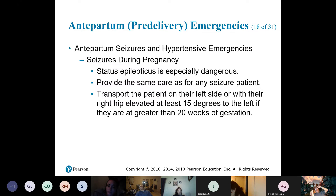A former partner's wife had to deliver at 24 weeks — she was having a lot of hypertension issues, they tried bed rest and it just wasn't helping, so they had to get the fetus out.